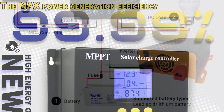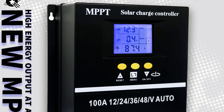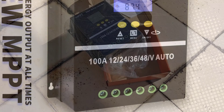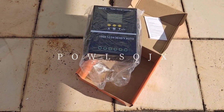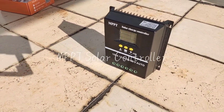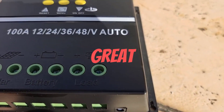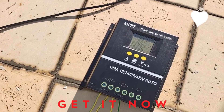Its high current rating of 100A allows it to support substantial solar arrays, making it suitable for larger installations or systems that require higher power capacity. Despite lacking smart features, the Pulsage controller is certified by CE and FCC, ensuring that it meets international standards for quality, safety, and performance. The device is built to prevent common issues like overcharging, overvoltage, and reverse polarity, enhancing the safety and longevity of your solar power system.